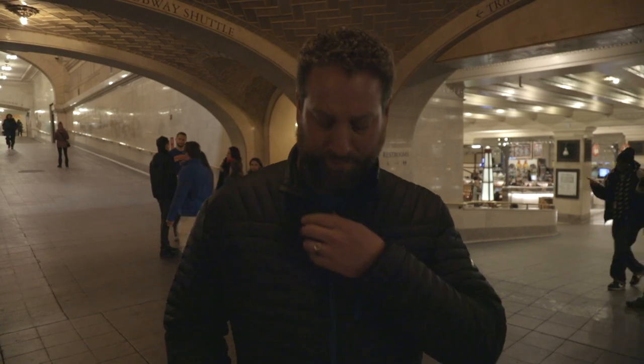Alright, we're going to show you how it works. This is my microphone.